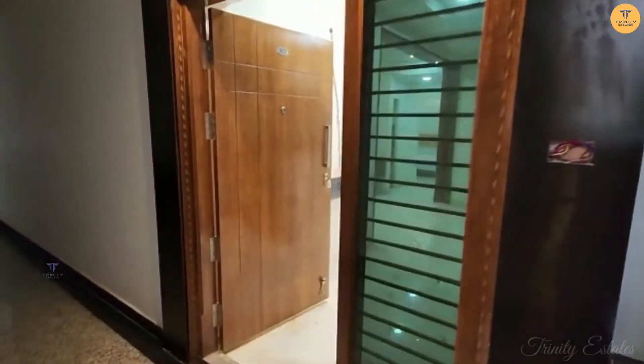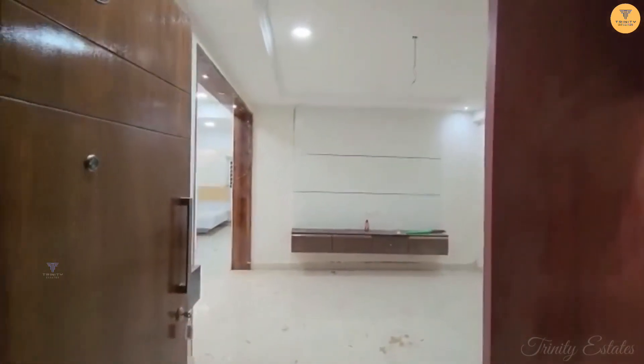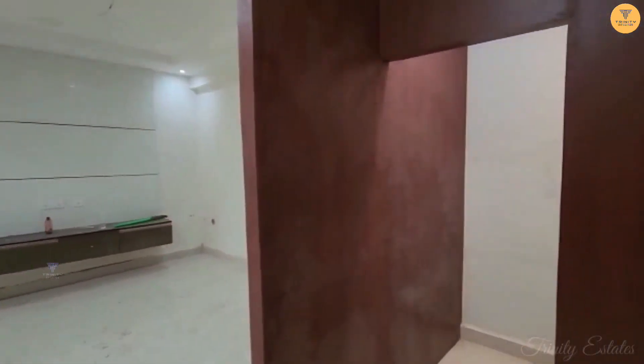Hello viewers, welcome to Trinity Estates. Today we have a two-bedroom flat in a fully gated community. This is an east-facing flat in 1237 square feet.